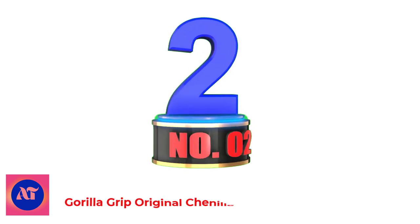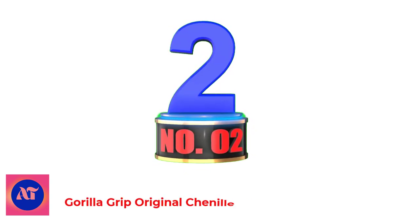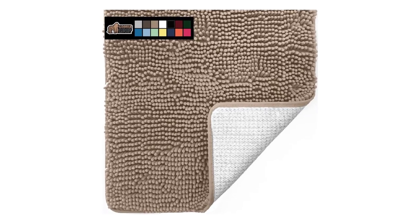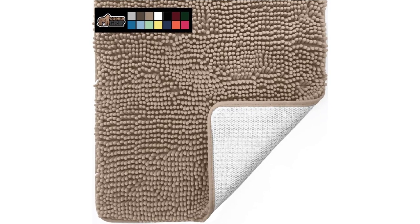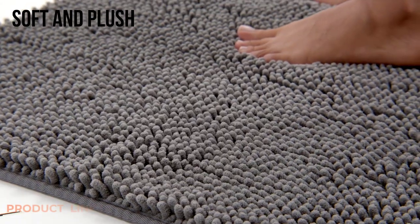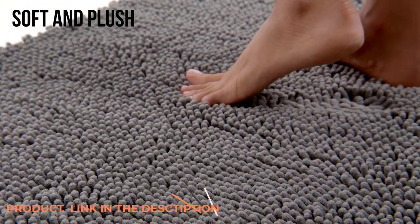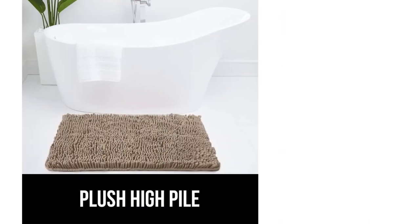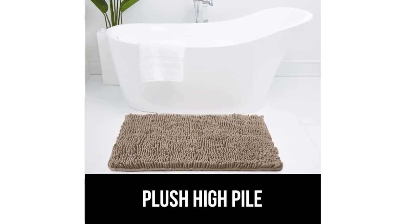Number 2: Gorilla Grip Original Chenille Bath Mat. The Gorilla Grip Luxury Bathroom Mat is made from soft and plush chenille. It feels full and luxurious beneath your feet and will keep them warm. Moisture is easily trapped in the mat's deep pile, which dries quickly. The bathroom mat has a durable rubber backing that won't tear or rip, which also prevents this bathroom mat from slipping.